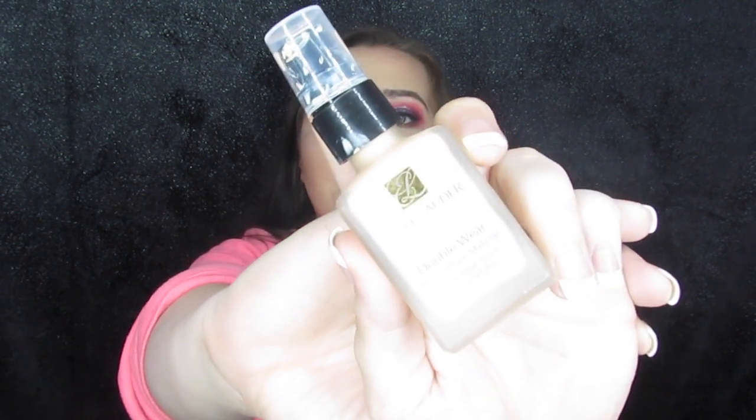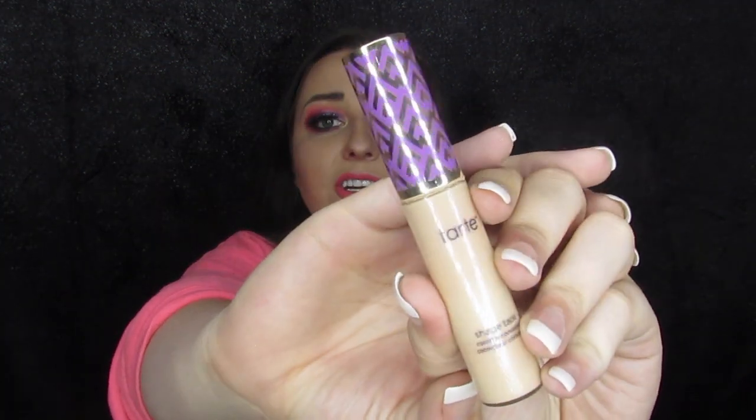Then I take my Holy Grail Foundation — my Estee Lauder Double Wear. It is my absolute favorite. It is super matte, great for oily skin, and it stays all day long and it is so full coverage. I don't have it on right now, I have on a different one that I'm testing out, but this is my Holy Grail and if I'm going to be traveling, this is always what goes with me. Along with my favorite Holy Grail Shape Tape because you have got to have a good concealer — your girl's got dark circles and I need concealer.